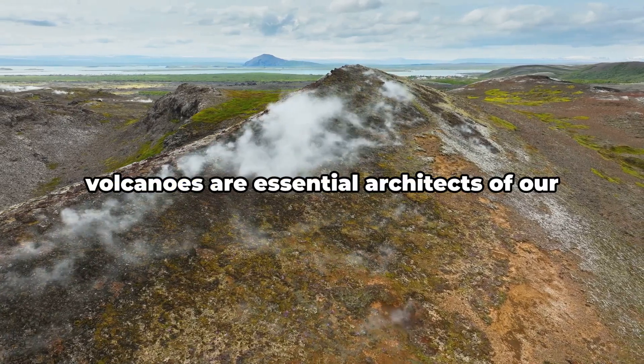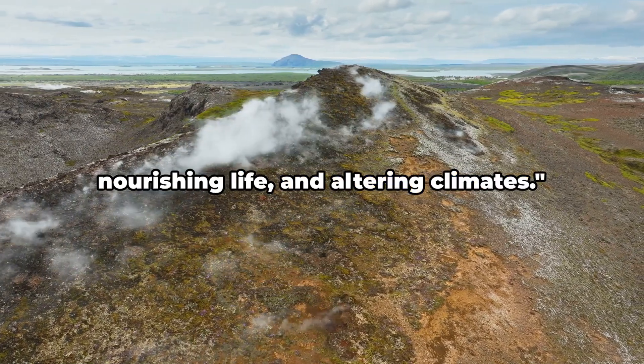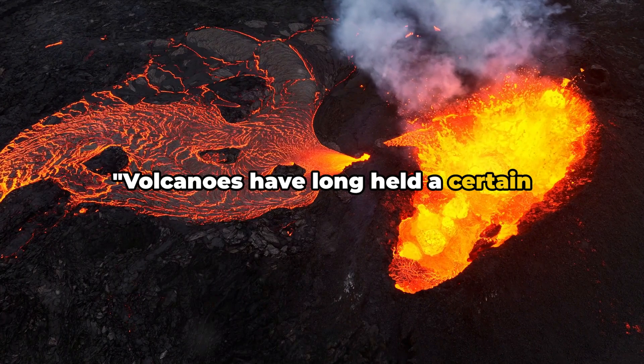Despite their destructive power, volcanoes are essential architects of our planet, creating and reshaping lands, nourishing life, and altering climates.